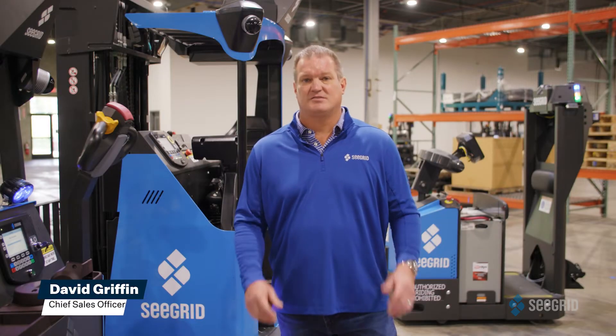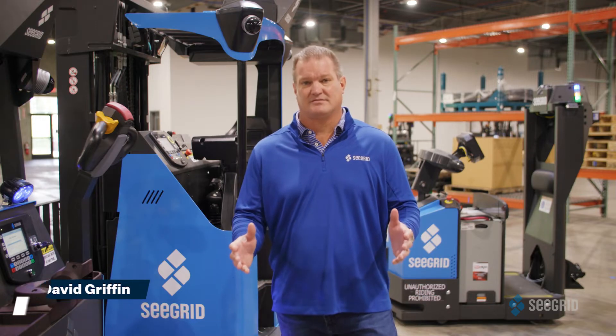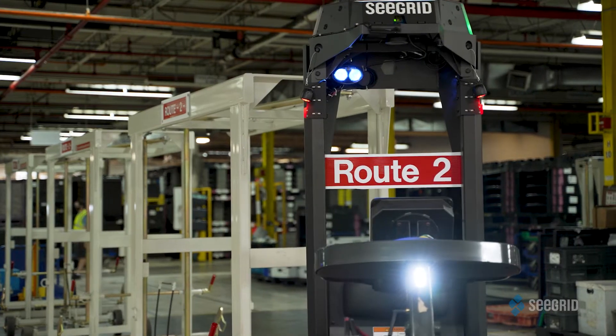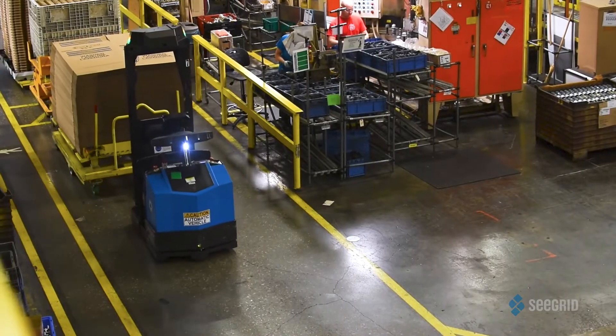Welcome to Seagrid. Let's dive into a world where innovation meets efficiency, where trusted autonomous technology drives real results for our customers. At Seagrid, our mission is clear: to deliver autonomous mobile robots that work — to not only transform material flow, but to deliver tangible return on investment for our customers.